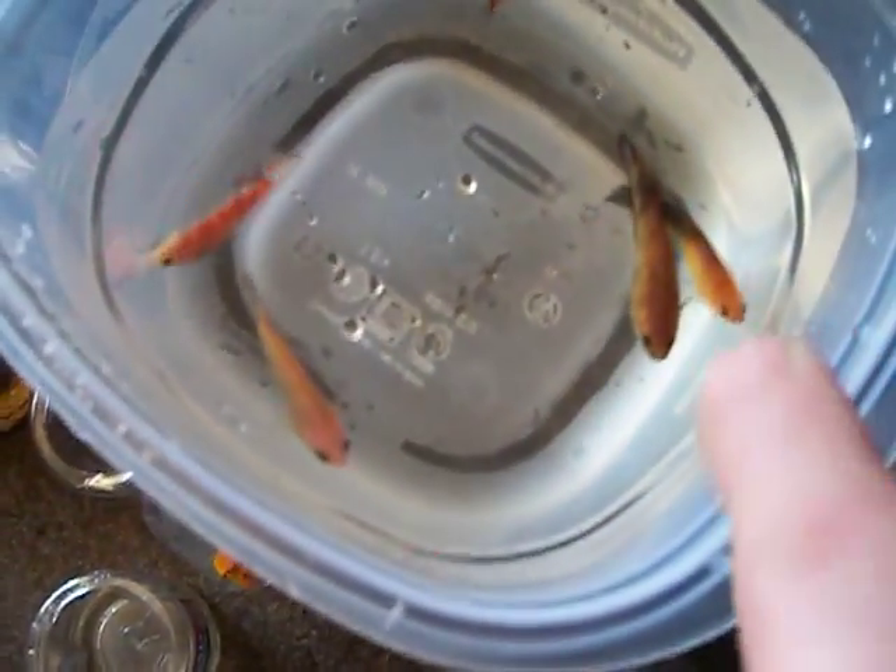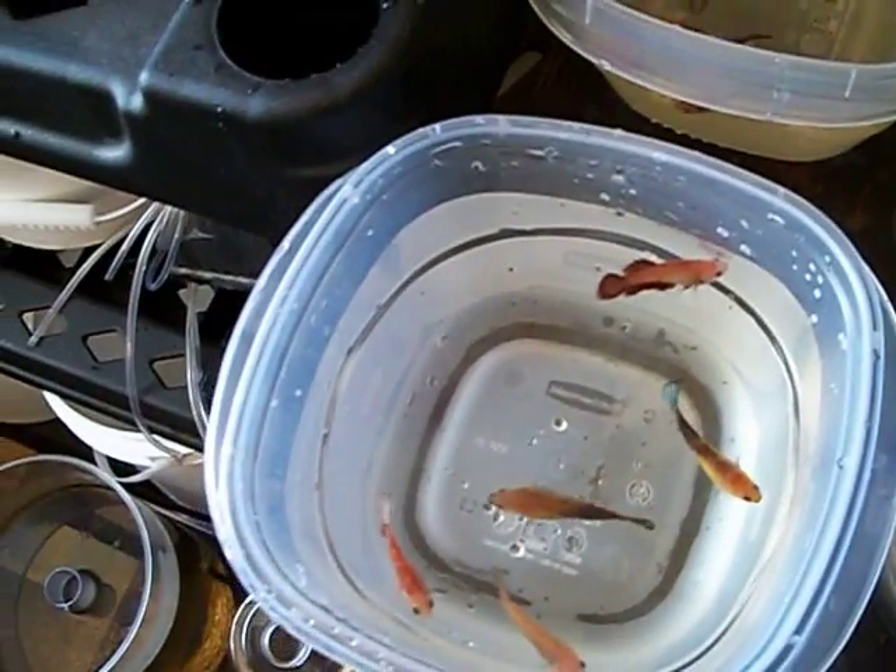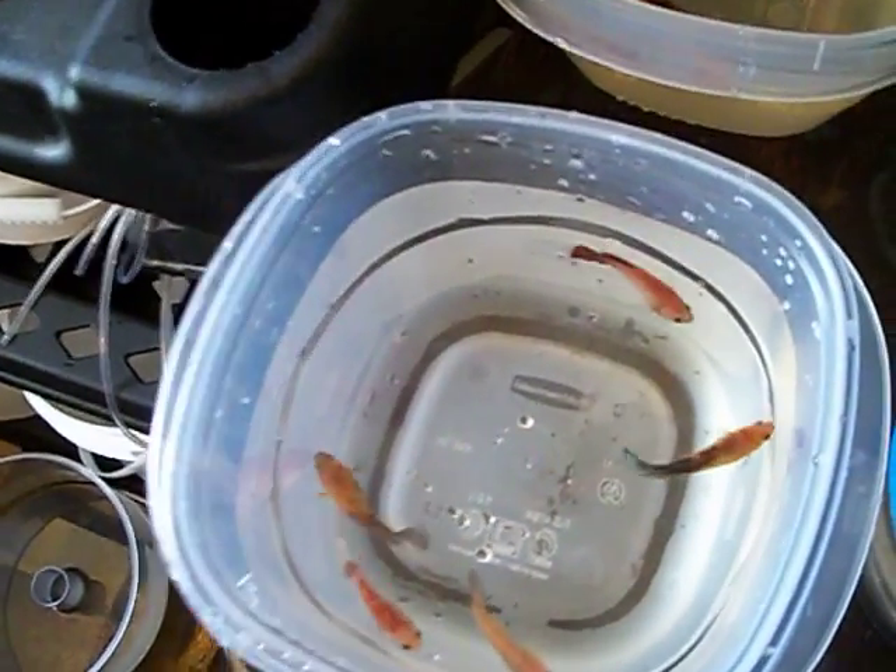I think all these except for this one here with the blue tail are from the half moon and crown tail mix. And then same thing with these ones except for that dark one — that's from the other one.